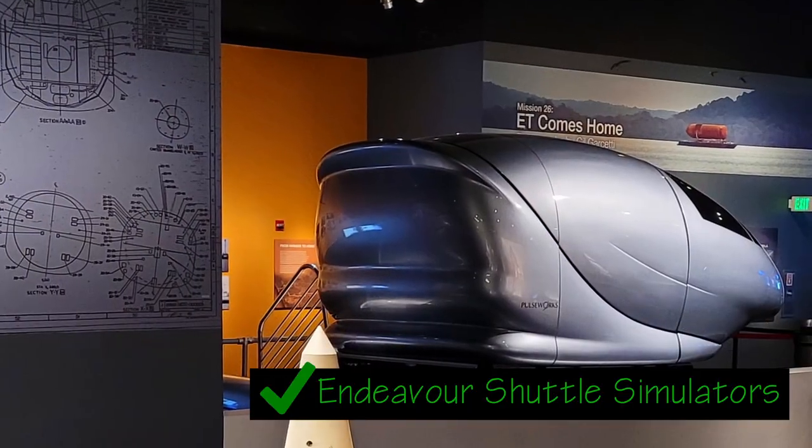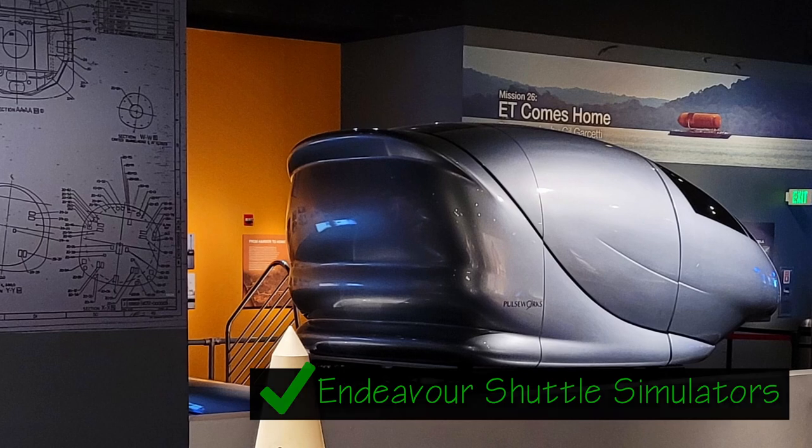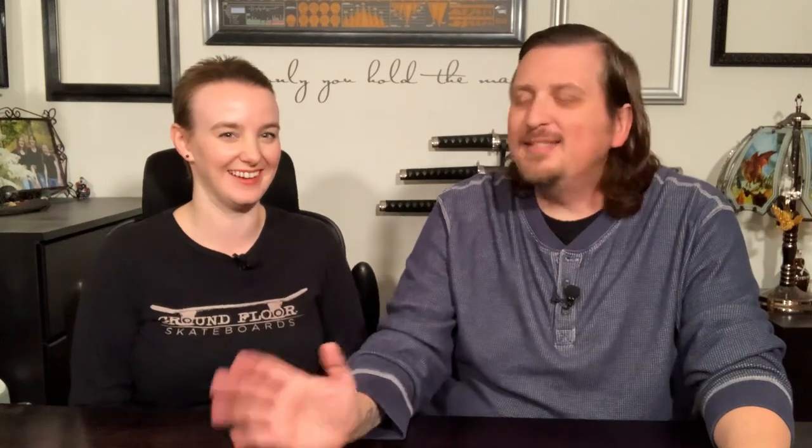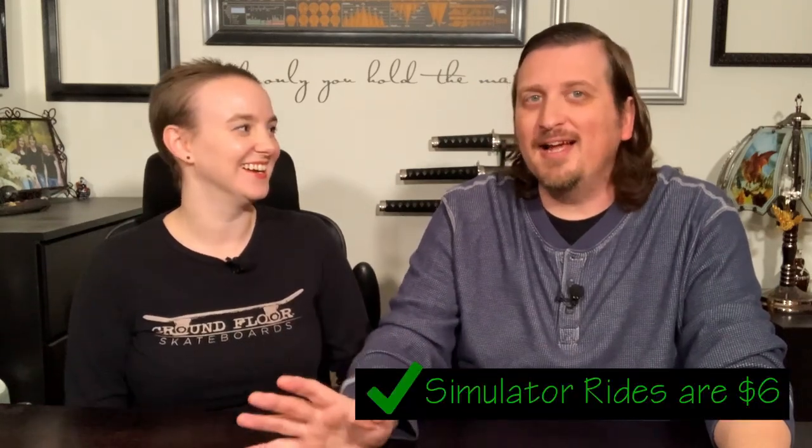They even have two shuttle simulators where you can experience takeoff and landing inside a shuttle. It costs a little extra — only six bucks — and we didn't do it this time, but we'll most likely do it the next time.